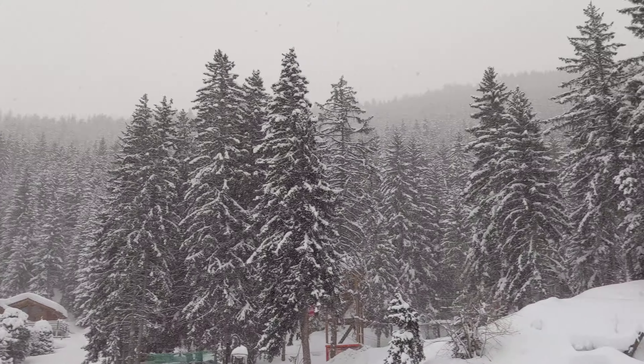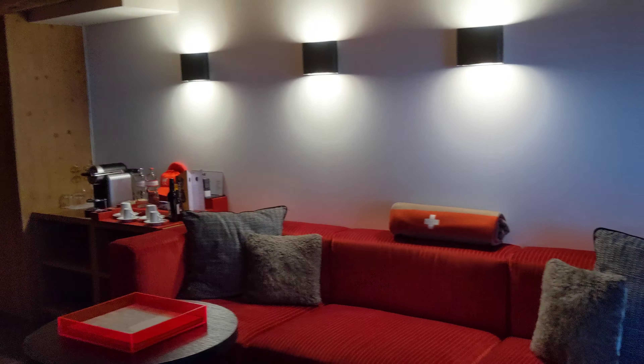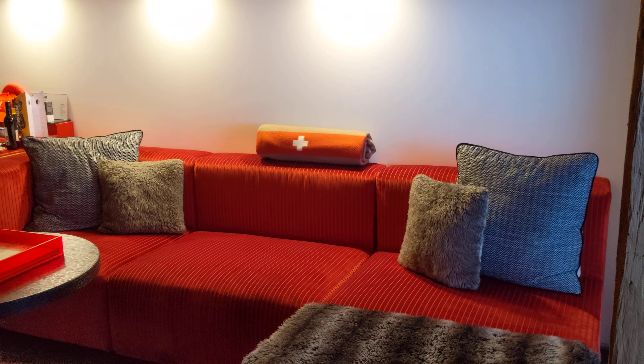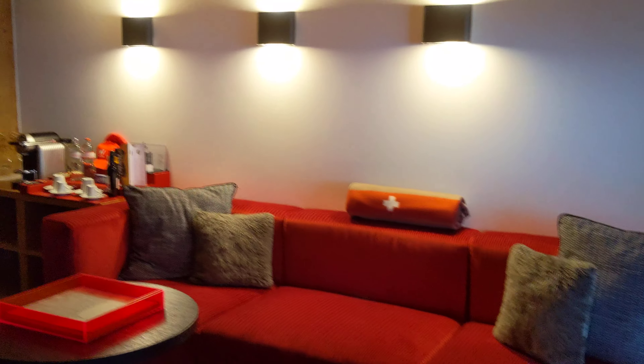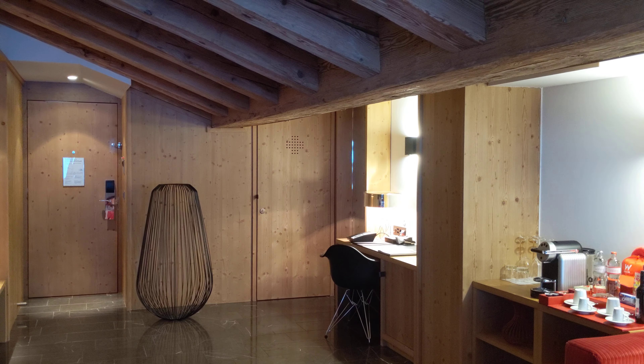Again, this is the W Hotel here in Verbier, Switzerland, and this was the Fantastic Suite 761. We may actually have to downgrade to a regular room tomorrow, but we'll see.